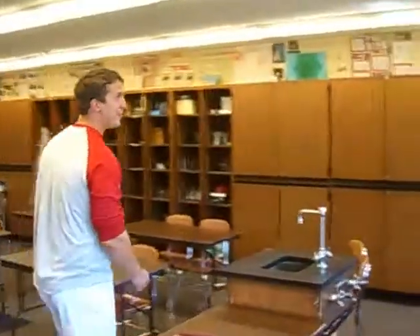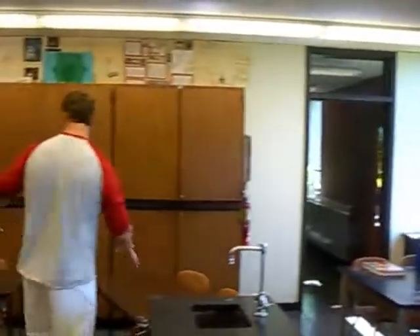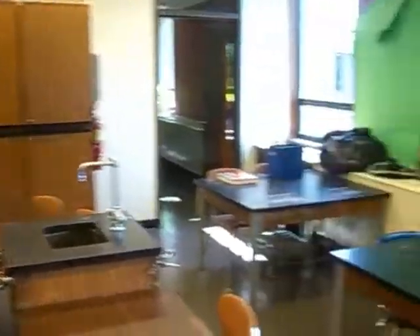Then we've got the bulletin board that I haven't actually started putting anything on yet — that's my job this week. We've got a lot of new desks, so that's what's built in the center of the room. On the outside of the room we've got all the old desks, which will slowly be moved out of here.